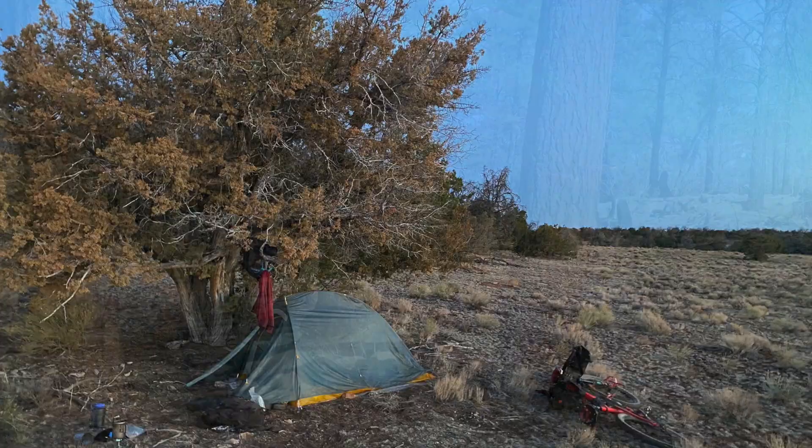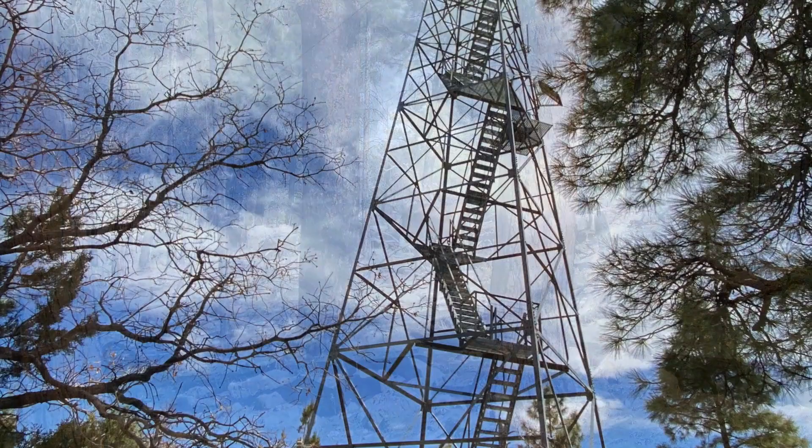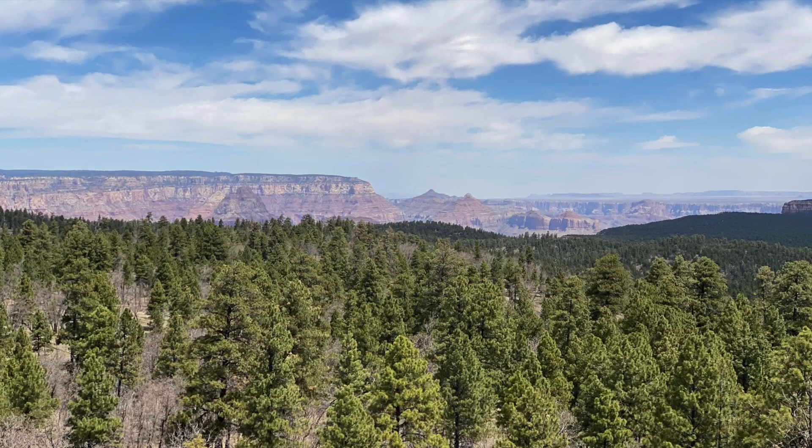Then you get to Grand View Tower that overlooks part of the Grand Canyon — your first glimpse of the Grand Canyon if you climb up there, and suddenly it's all over. At the start of the South Kaibab Trail, the official end of the ride for me. It's over!